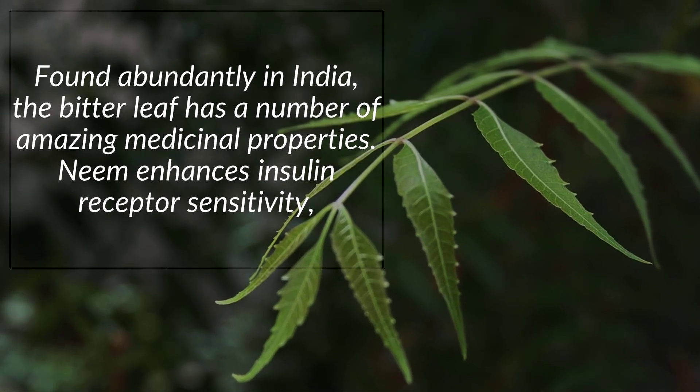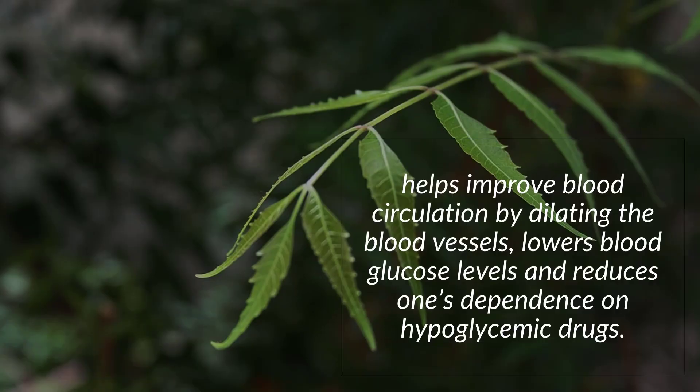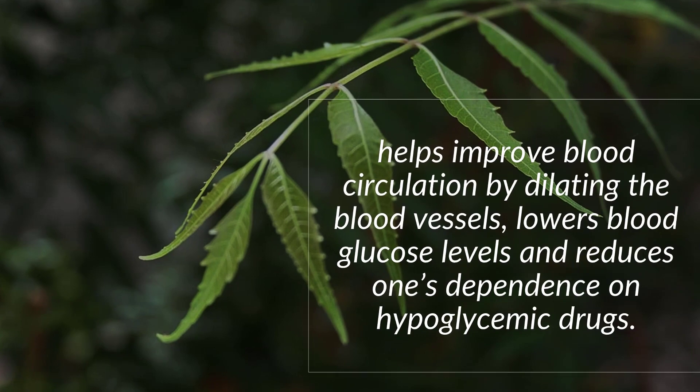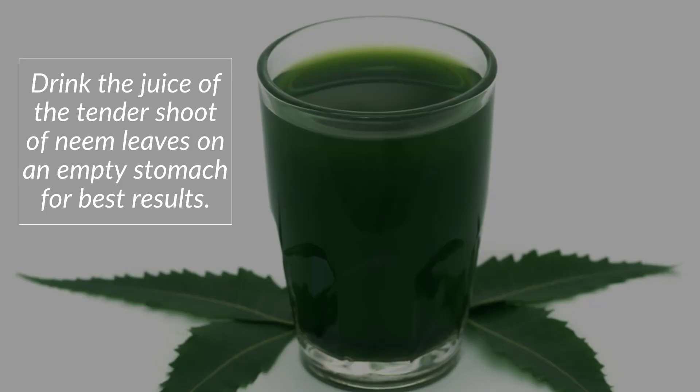Number three: Neem. Found abundantly in India, the bitter neem leaf has a number of amazing medicinal properties. Neem enhances insulin receptor sensitivity, helps improve blood circulation by dilating blood vessels, lowers blood glucose levels, and reduces one's dependence on hyperglycemic drugs.